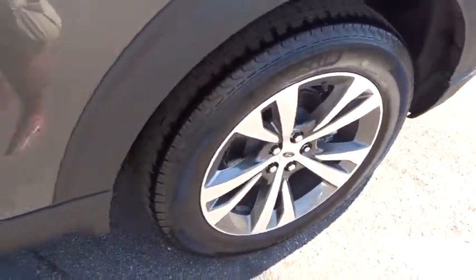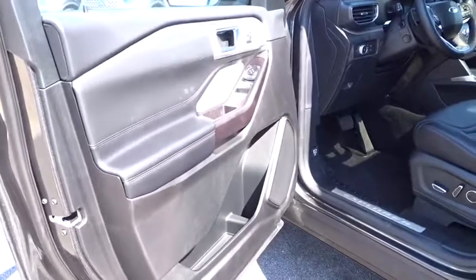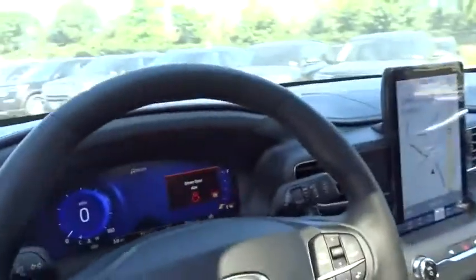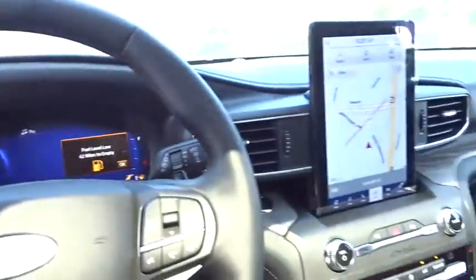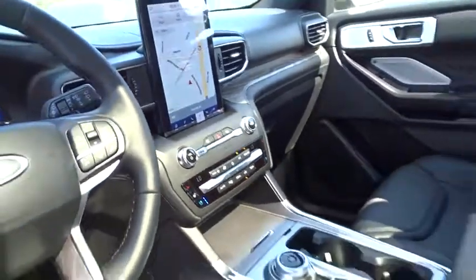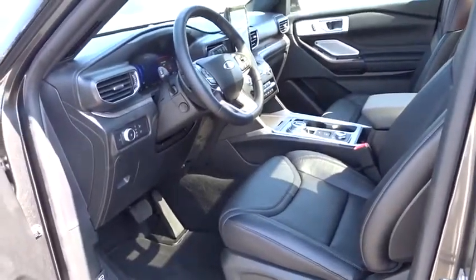This beauty will even make your house keys jealous. Drive it today. Take a ride in the 2020 Ford Explorer.